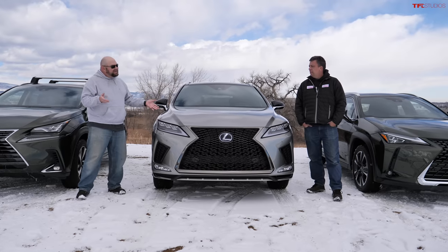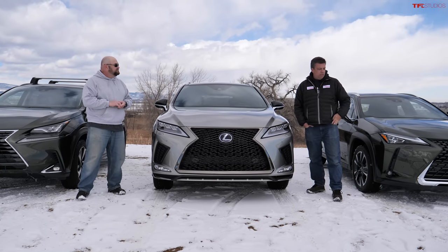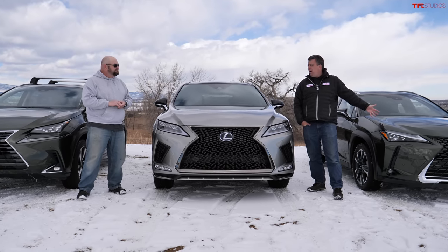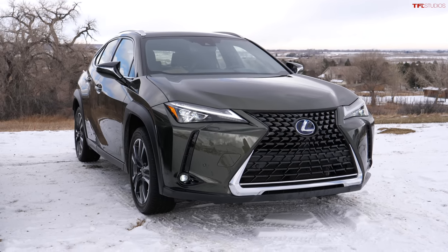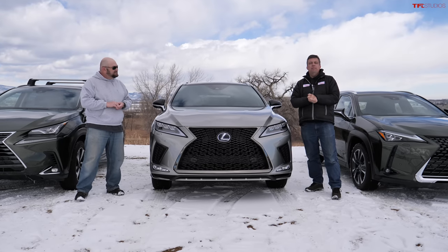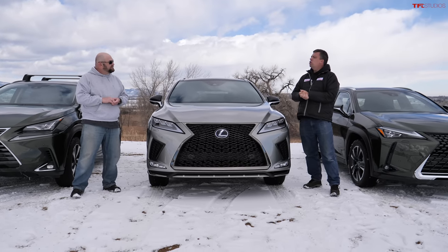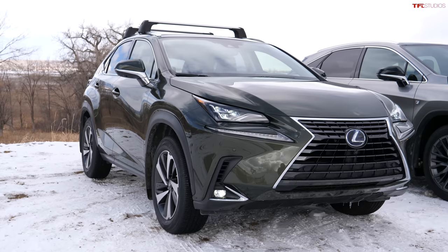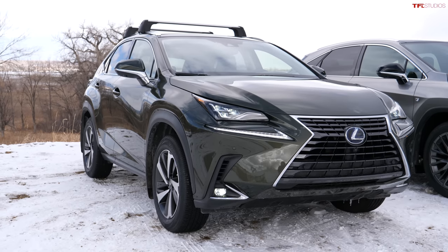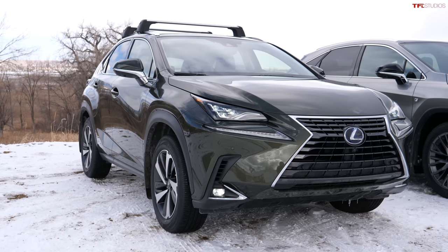Which one is the best looking? The UX looks kind of like a sports car — it's low to the ground, small, and quick. But my sister lives in New York City with large potholes, so she needs something a little taller, which is why I love the look of the NX. It has a high chin, which is great.